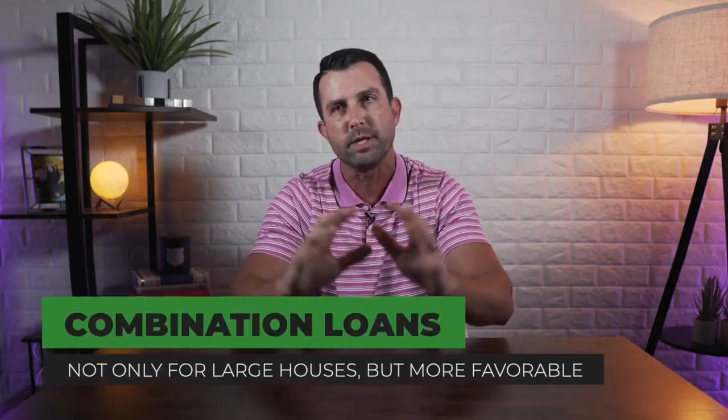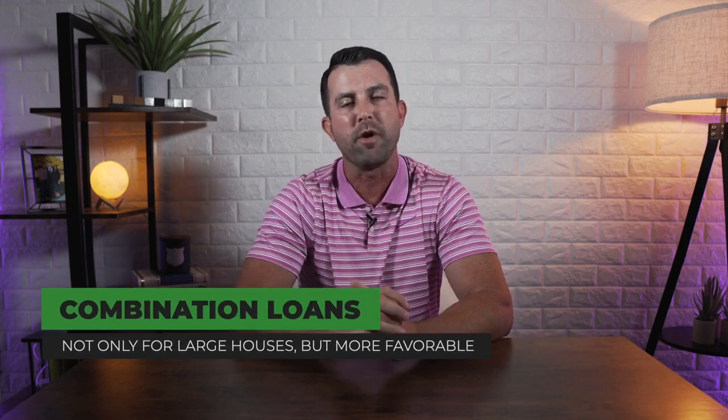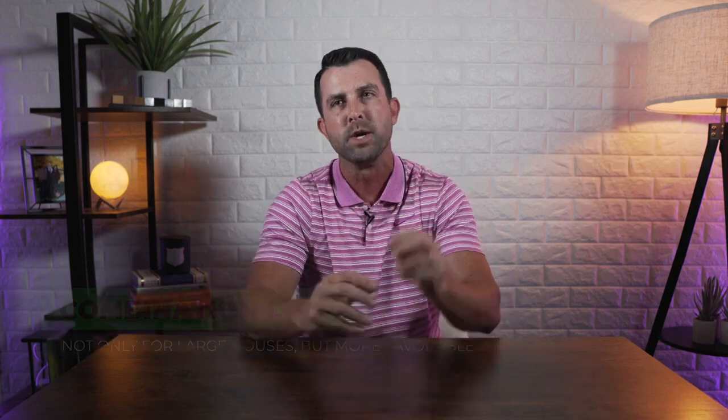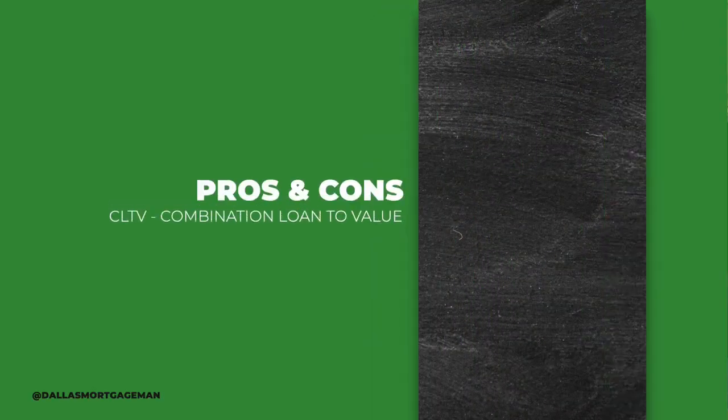This doesn't necessarily apply to just big houses, but it's more favorable and popular for larger purchases because if you're buying a smaller house, obviously you can come out of pocket with more money. So let's talk about some pros and some cons to combination loans — also called CLTV, or combination loan to value.